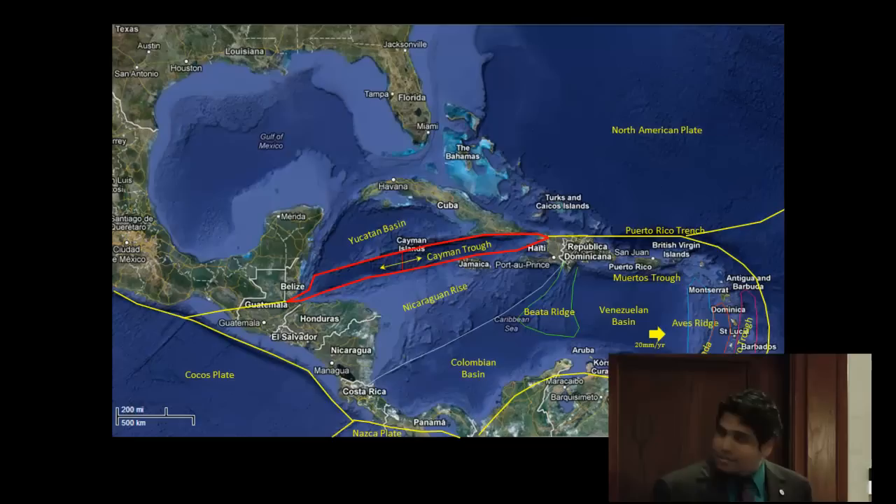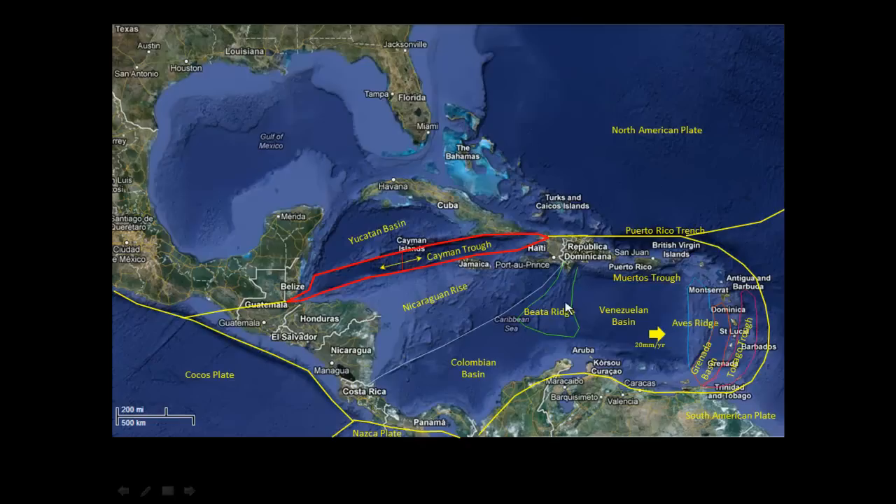It's such a complex area that I really need to ease you all into this. To get your bearings: we're here in Houston, this is the Gulf of Mexico and the Yucatan Basin, and then we step over the Cayman Trough into the Caribbean Plate. Jamaica is the highest point of the Nicaraguan Rise — that's where I did my undergrad, and also where Dr. Krishna Passat, the first Trinidadian geologist to get his PhD, went to school.